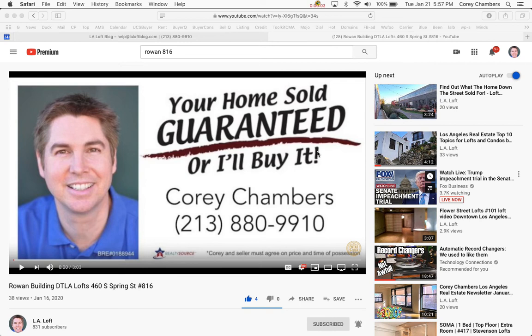Hi, it's Corey Chambers in Los Angeles. Your home sold guaranteed, or I'll buy it. Thanks for taking a minute to listen in. In a moment, I'll share with you some valuable information about this topic.